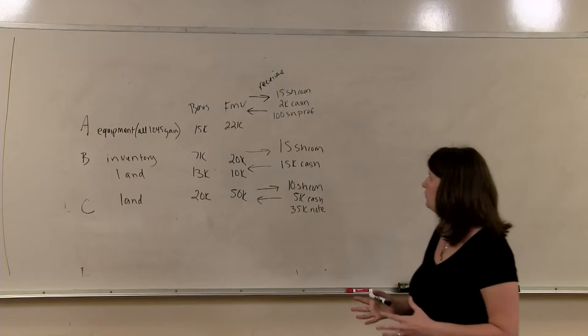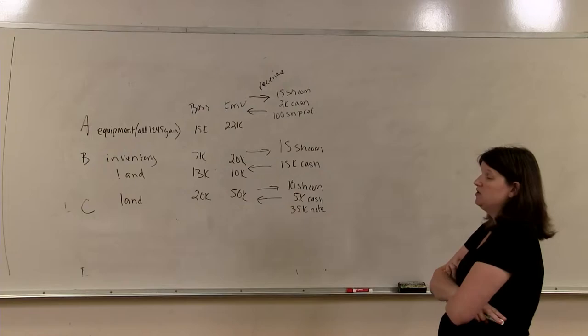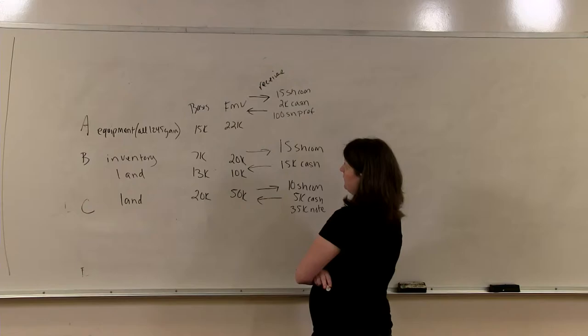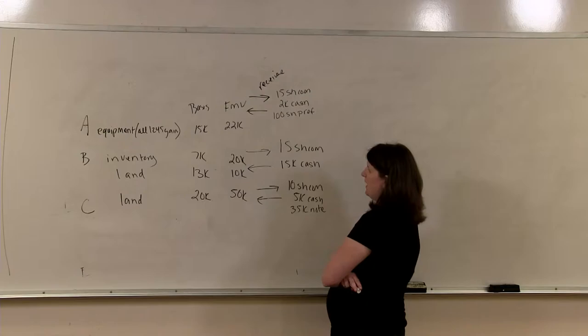This is the problem on page 719. In this problem we have three shareholders. A is contributing equipment with 1245 gains — Code Section 1245 is basically depreciation taken on the equipment, and when it's sold, to the extent depreciation has been taken, it produces ordinary income under Code Section 1245. They are contributing property with a basis of $15,000, a fair market value of $22,000, and receiving 15 common shares, 100 shares preferred, and $2,000 in cash.